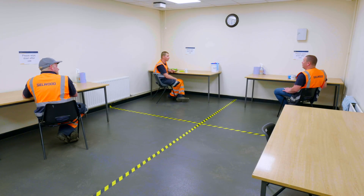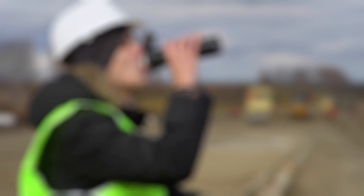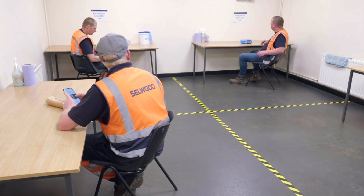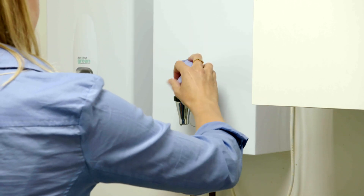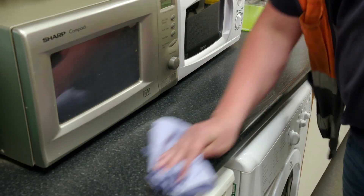Stagger break times to reduce congestion on facilities. Use outside rest areas and don't congregate in groups, inside or outside. Bring your own food and to reduce the risk of transmission, don't share food and drinks. Make sure you wash your hands before and after preparing food or drinks and clean up after yourself. Wipe down any surfaces and put your rubbish in the bin.